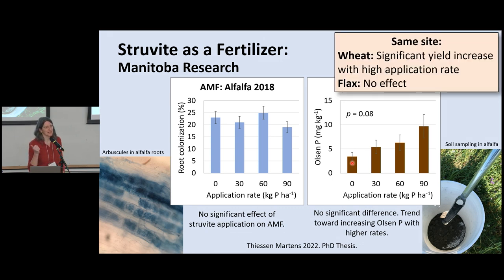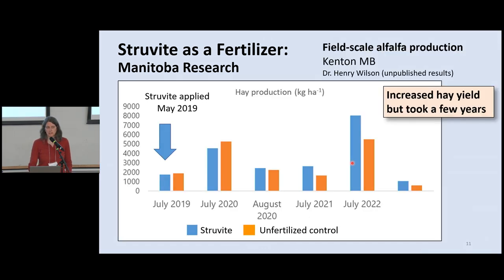Wheat showed a yield response — not huge, but it was significant. Flax showed no yield response, which isn't entirely surprising. So that's all at one site — one little piece of the puzzle.